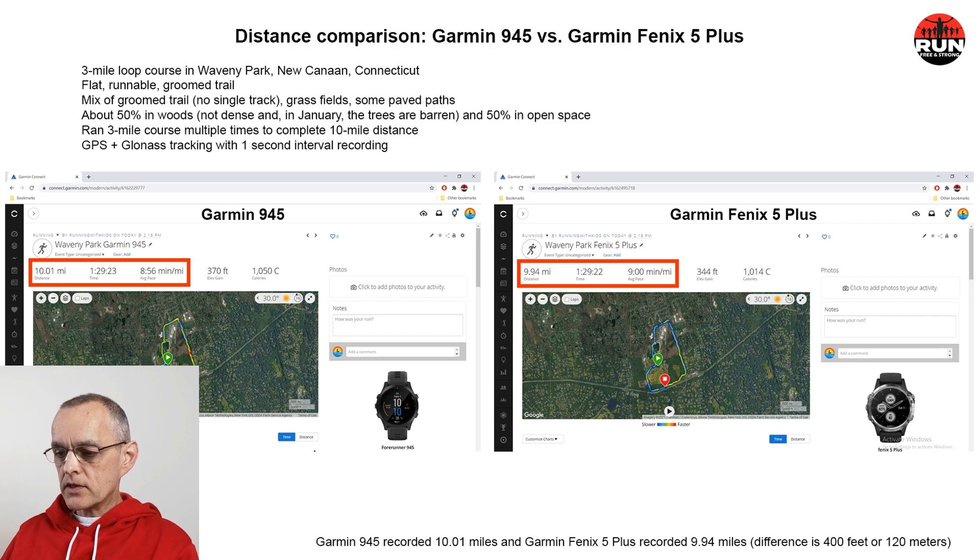The Fenix 5 Plus came up about 0.07 miles short of the 945, which equates to about 400 feet or 120 meters. While the difference in distance is not significant, it does result in a different pace per mile. For anything shorter than 10 miles the difference is even less, and for anything longer it's more.